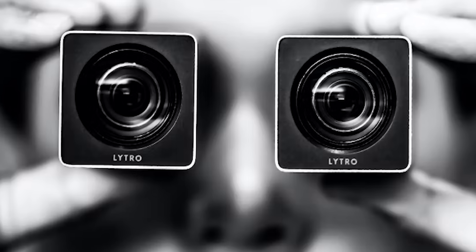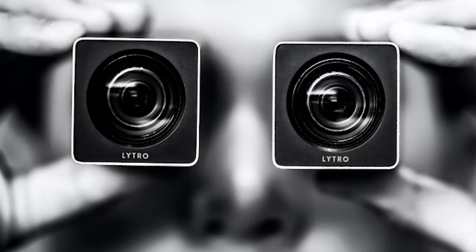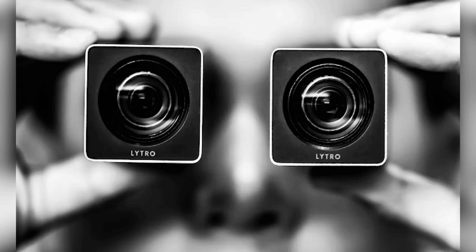Refocus Imaging would launch as Lytro in 2011, coming out of the shroud of secrecy they had been in since their founding, and would go on to release the world's first consumer lightfield camera.